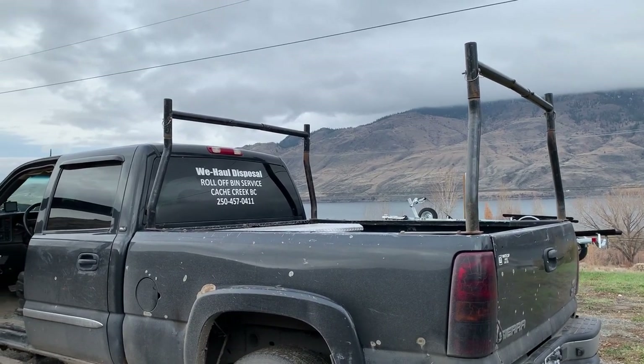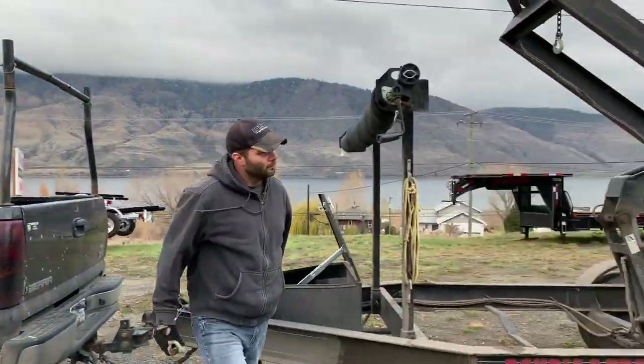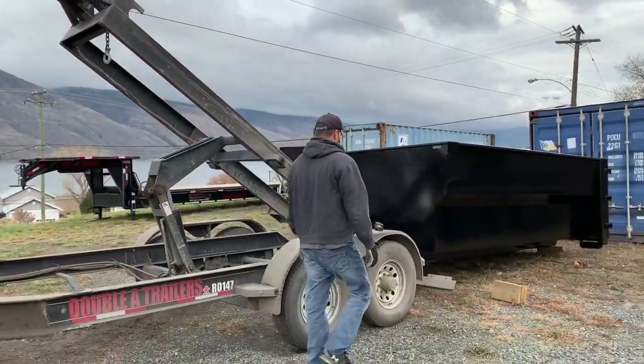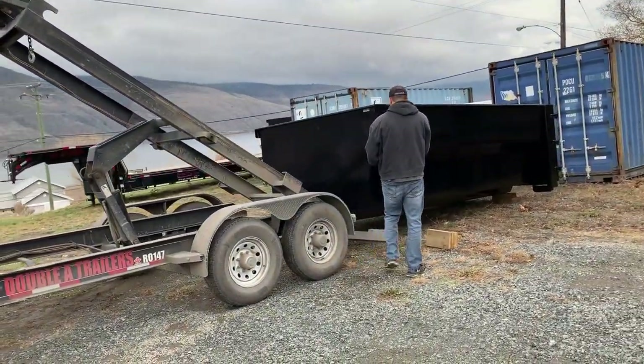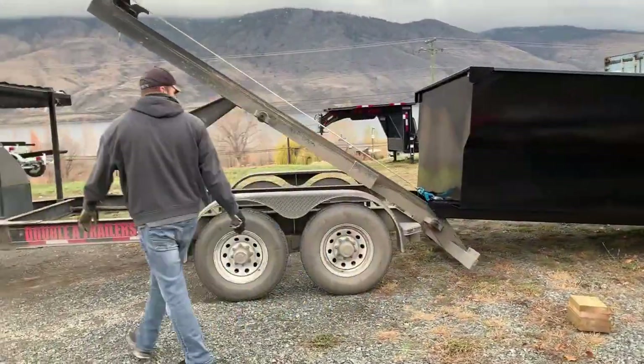Here we are today with WeHall Disposal Roll-Off Bin Service out of the Cache Creek, Ashcroft area. This is Sean. He's going to give us a demonstration of how they load this bin onto his trailer, which we call the Transformer.